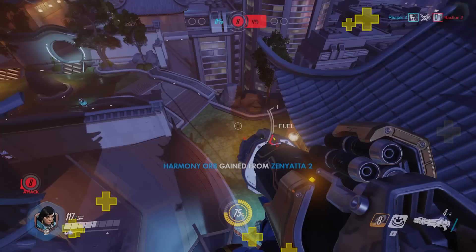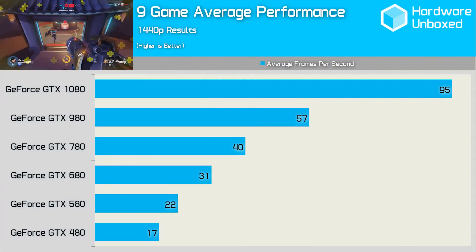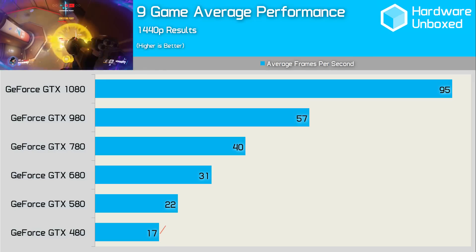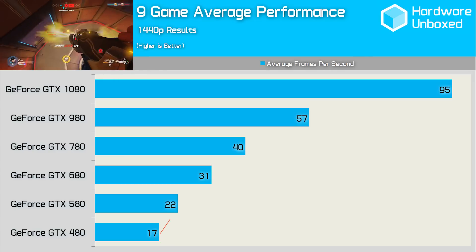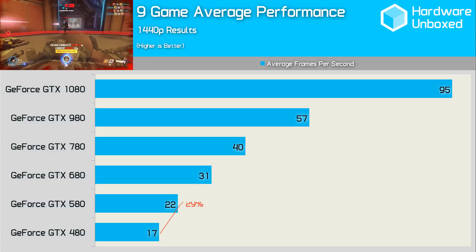That was an interesting trip down memory lane. It's hard to believe that the once king of the Nvidia hill looks so pathetic today — I'm of course talking about the GTX 480. I can recall some pretty impressive performance back in the day playing games such as Battlefield Bad Company 2. Taking a look at performance across the 9 games tested, looking back to 2010 when the GTX 580 was released, it was found to be 25 to 30% faster than the 480, and those figures are in line with what we've found today using the latest drivers testing with modern games.